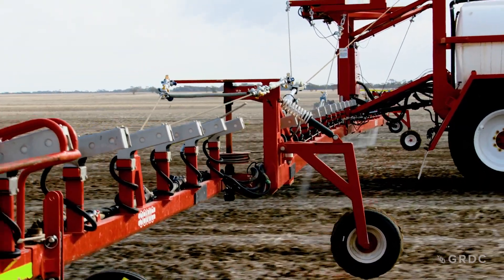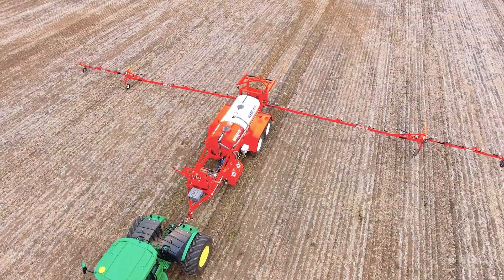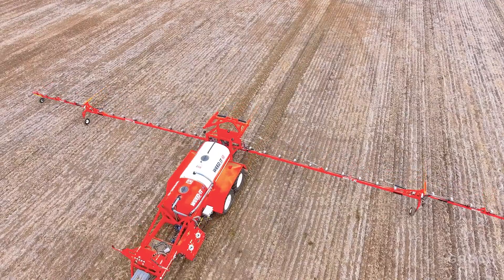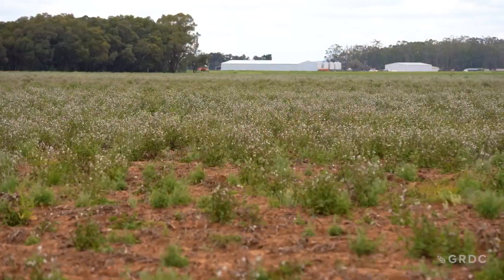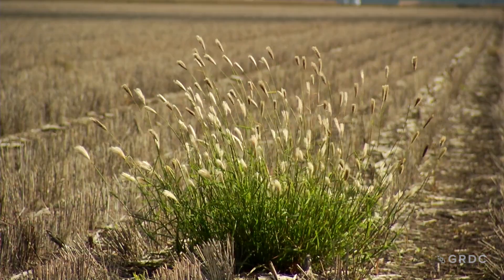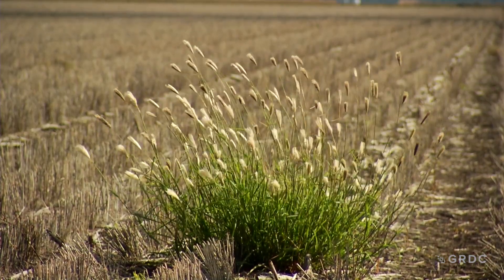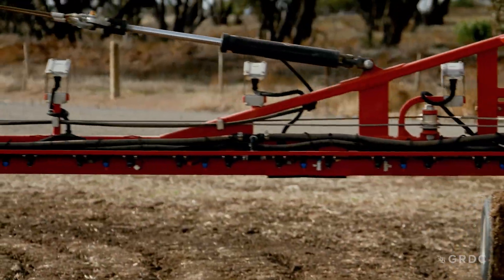Precision weed management's impact on Warrakewri has been pretty strong. We've migrated from broadacre spray technology into optical spray technology for a number of reasons. We're finding that there are a range of weeds which are becoming harder to control — ranging from fleabane to feathertop Rhodes grass and some of the other summer weeds. So we've gone to optical spray control to help us manage those difficult weeds.